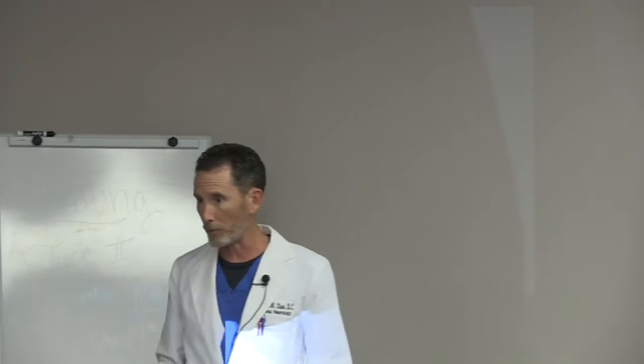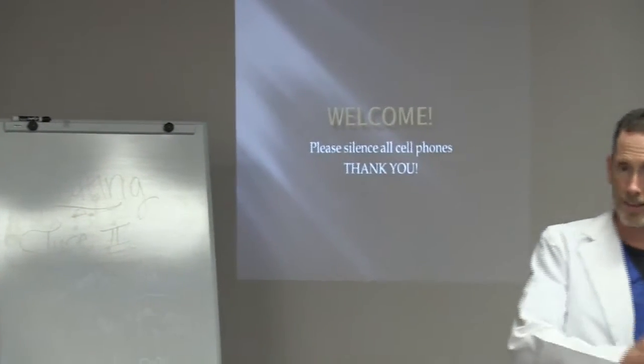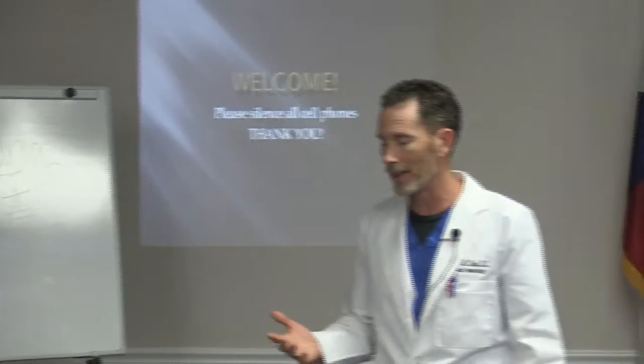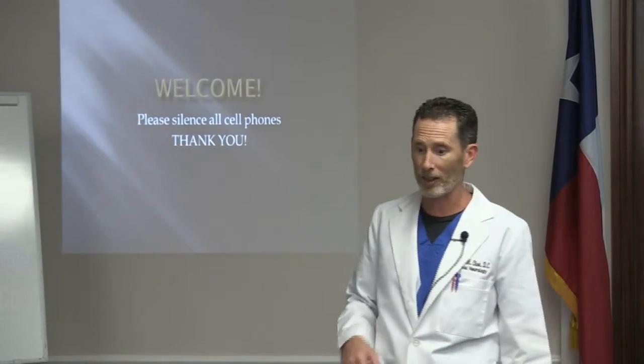There are different types of diabetes: type 2, type 1, and now late onset diabetes. We're going to talk about that, and I'll tell you about what they're calling type 3 diabetes in just a few minutes.